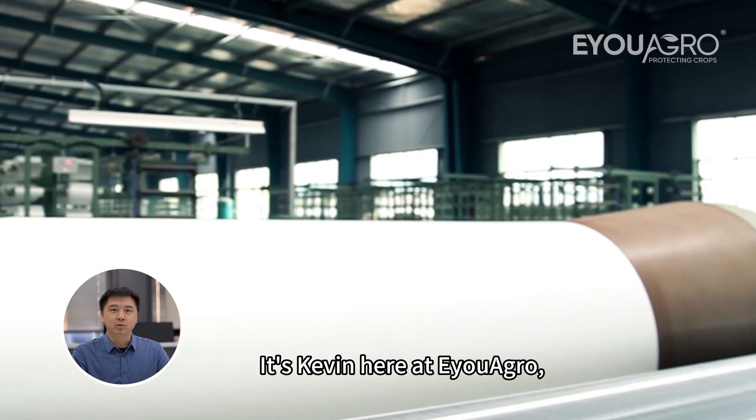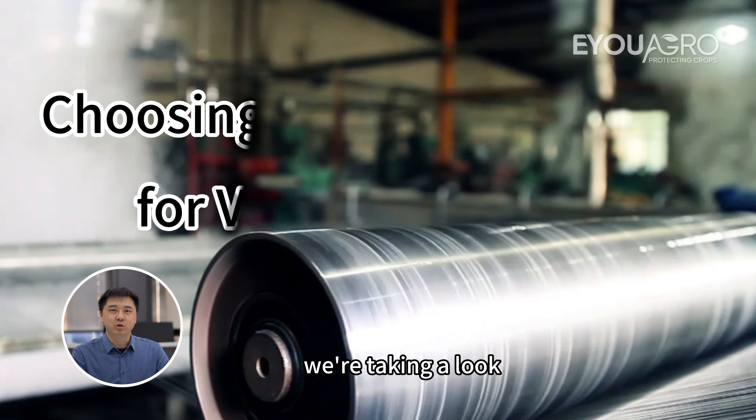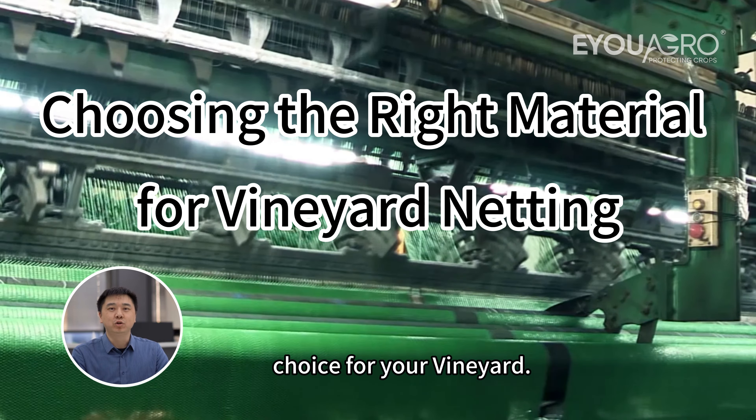It's Kevin here at AU Agro, bridging farming needs with top-tier netting solutions. Today, we're taking a look at the different materials used in vineyard netting, their durability, and which one might be the best choice for your vineyard.